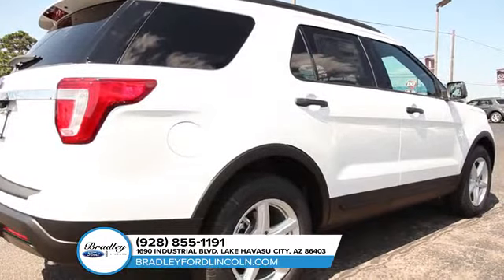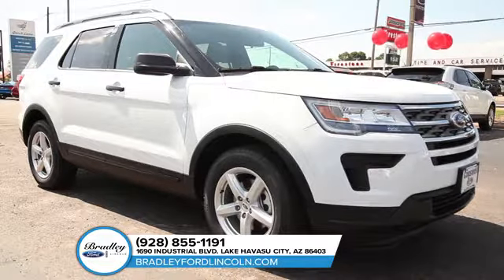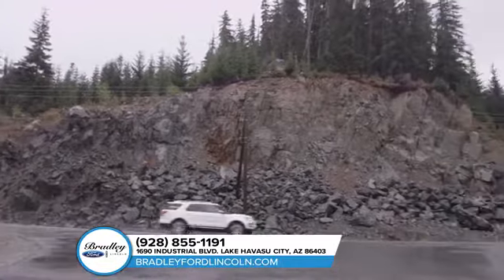Go on an adventure with the rugged yet versatile 2018 Ford Explorer. When the pavement ends, the adventure begins.